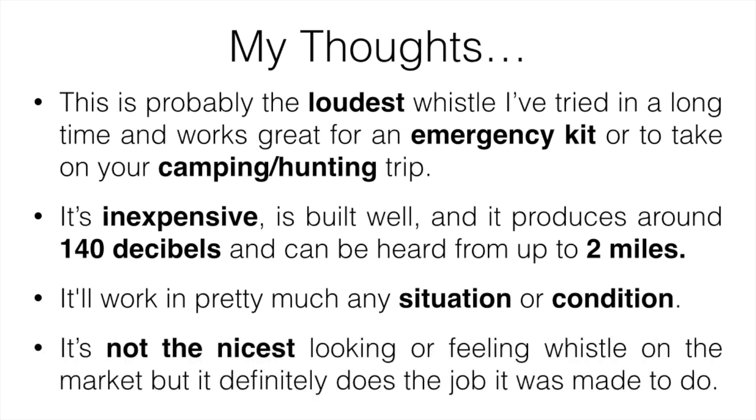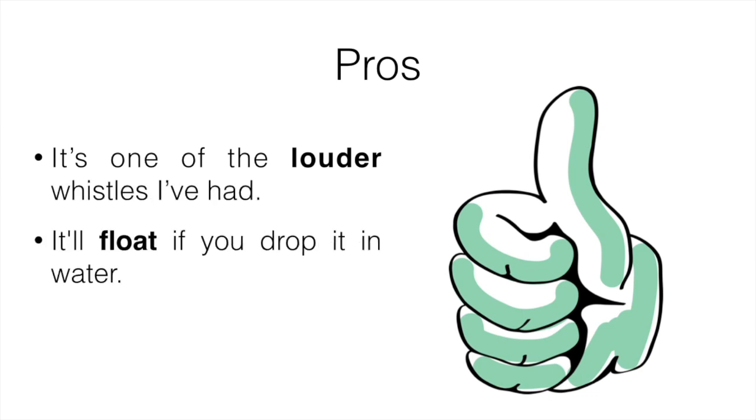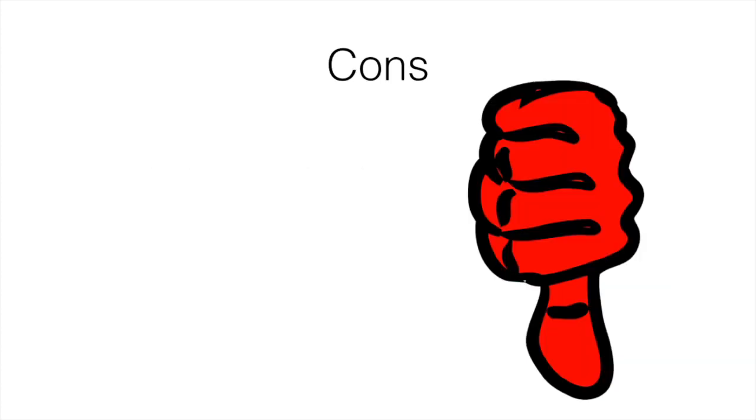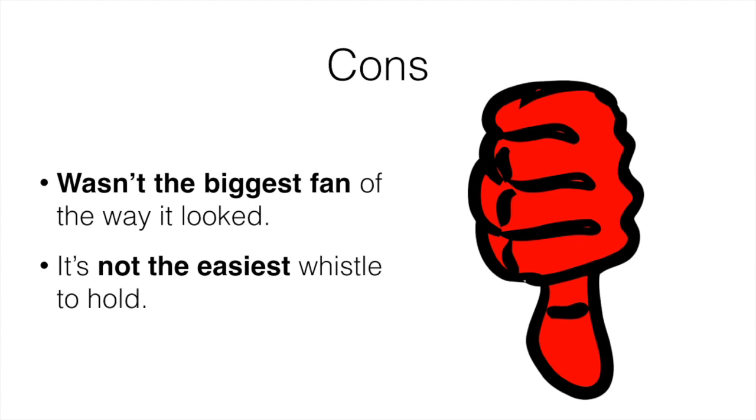It's not the nicest looking or feeling whistle on the market in my opinion, but it definitely does the job it was made to do and does it really well. Pros: it's one of the louder whistles I've had, it'll float if you drop it in water, and it comes with a lanyard. Cons: I wasn't the biggest fan of the way it looked, and it's not the easiest whistle to hold. Obviously those aren't a huge deal — it works great for its intended use, but those two things could have been improved.